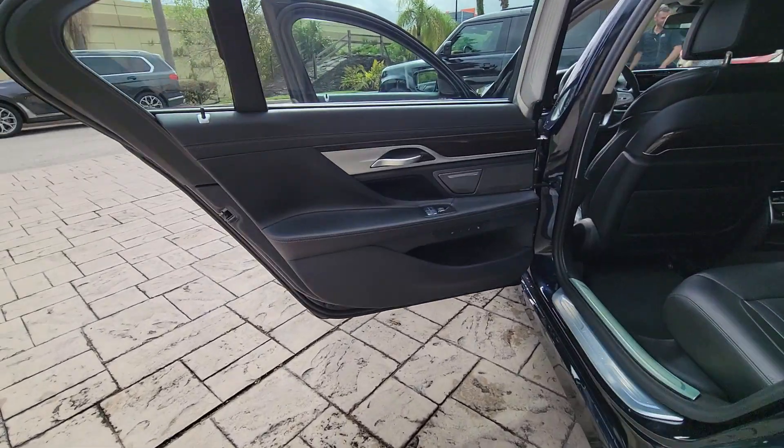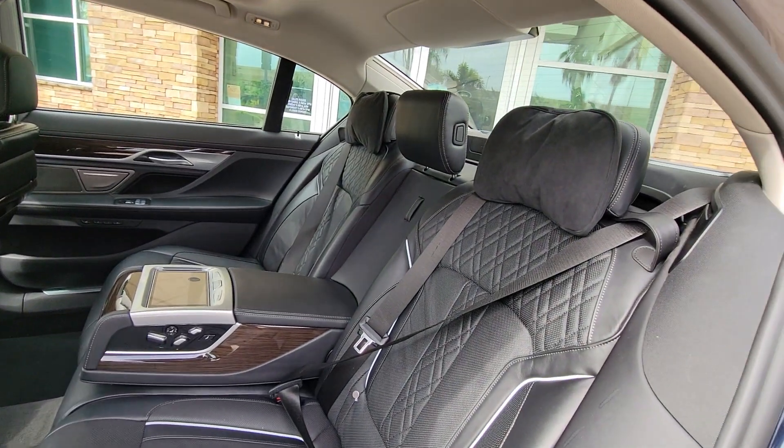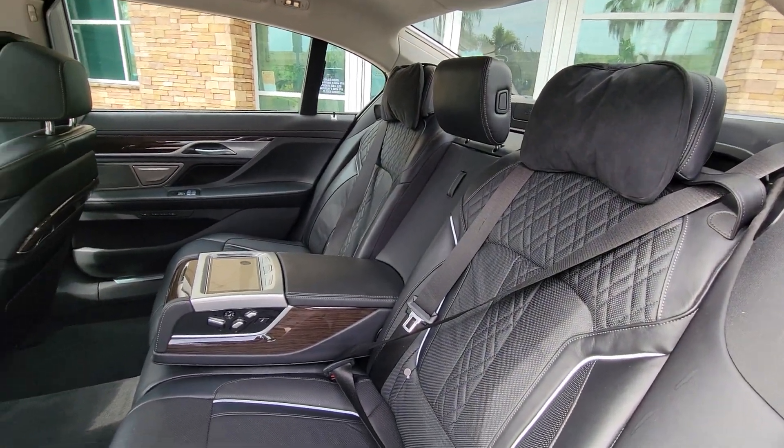All-wheel drive, navigation system, hands-free liftgate, and sunroof/moonroof. Feel what it's like to be flawless. Arrange a test drive of the 7 Series.